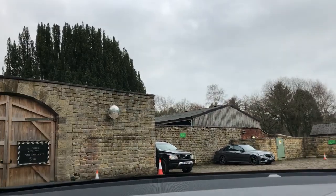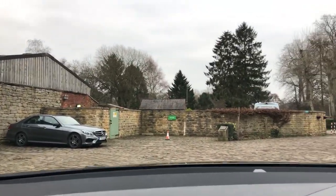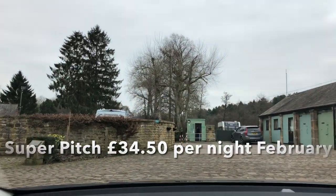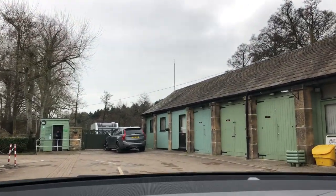And once we've pitched up, come back to reception and let them know which pitch we're on and pay the fee. It's 0.7 of a mile from the main road to this point. There's reception here to the right.